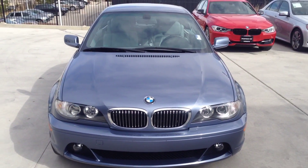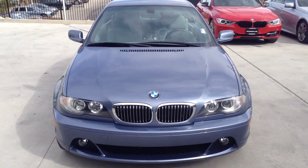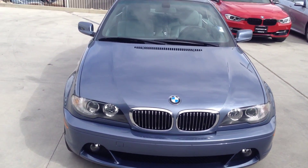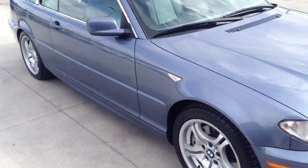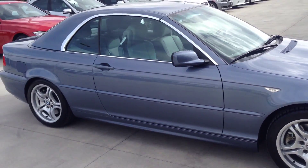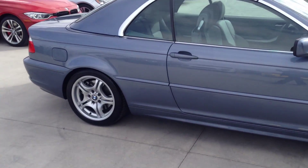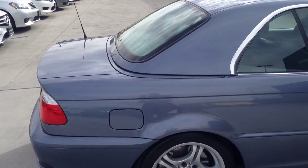So it's a 2004 BMW 330ci in a very, very pretty color — I would call it almost like a sky blue. It's a really nice blue, very understated, and in a really, really nice condition.